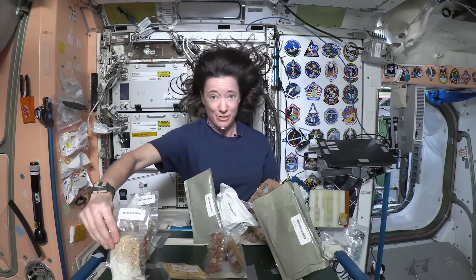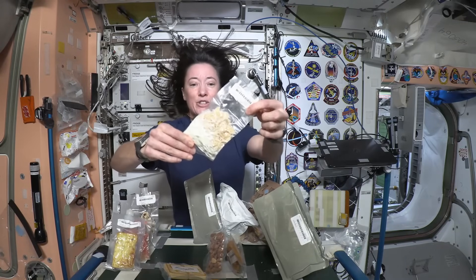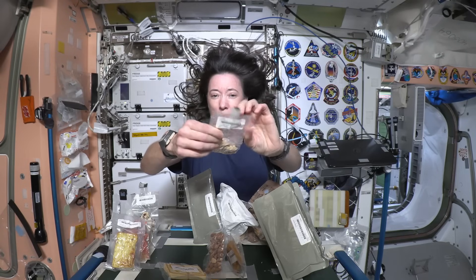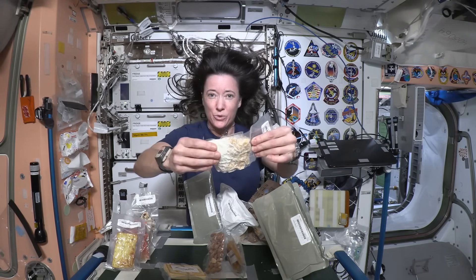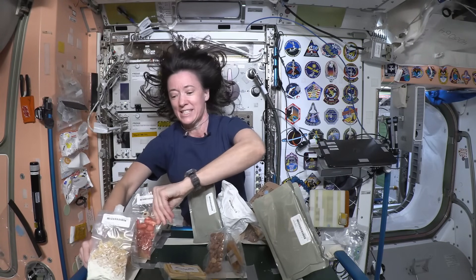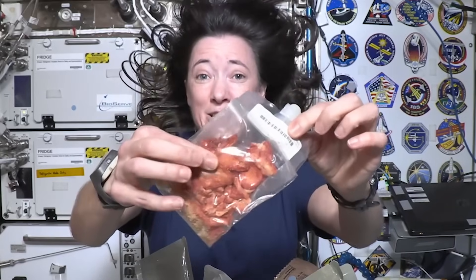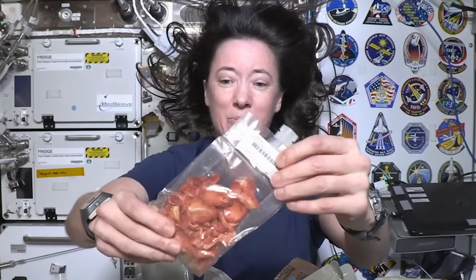I brought a sampling of different kinds of food to show you. This is breakfast food — this is actually cereal in this packet. These are regular flakes of cereal with some dried milk, and we add water in through this nozzle; the amount of water is written on the pouch. You wait about five minutes for the powdered milk to rehydrate, and then you can eat some cereal. I also like to have fruit in the morning — these are dried strawberries, and we add some water to rehydrate those.